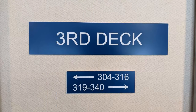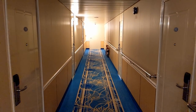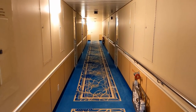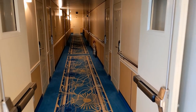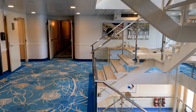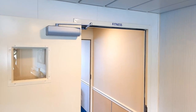Moving down to deck 3, this is basically a deck full of cabins. At the forward end is an entrance to the ship's pilot house, but passengers don't have access to that. The captain's cabin is also up there, just behind the pilot house. Back in the midship area, you have the stairs and elevators just like on all the other floors, and next to the elevators is the biggest point of interest on deck 3: the fitness center.